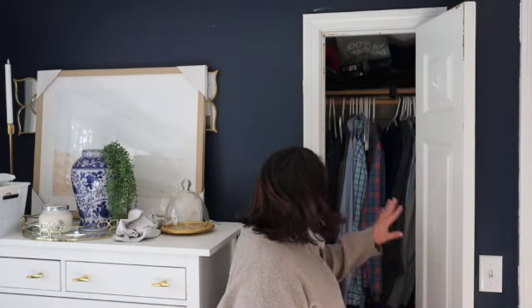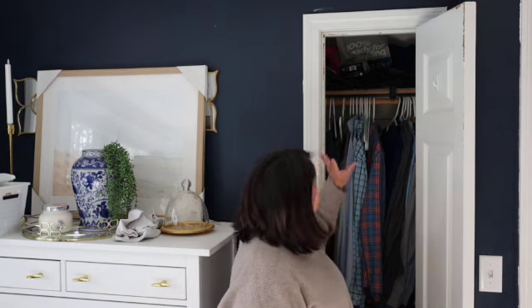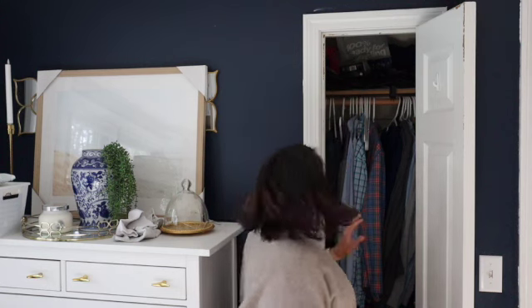All of his hanging shirts, I'm just going to go through them really quickly. I think that he wears them all, so I'm just going to leave them hanging up. But then I'm going to get the stuff up on this top shelf here.